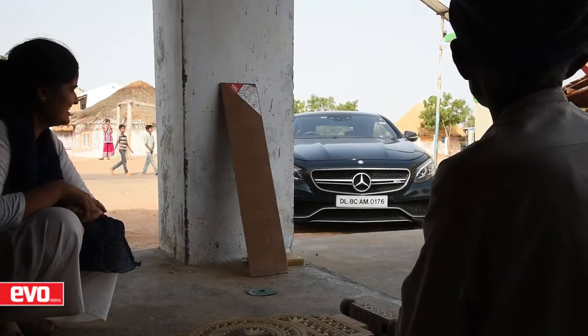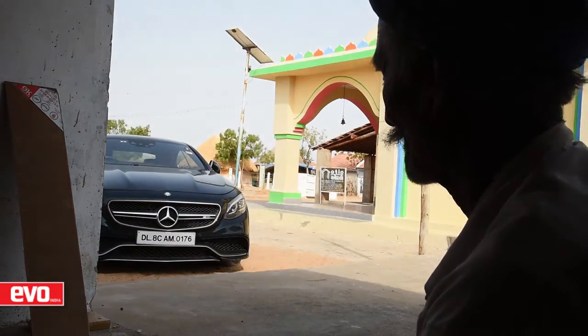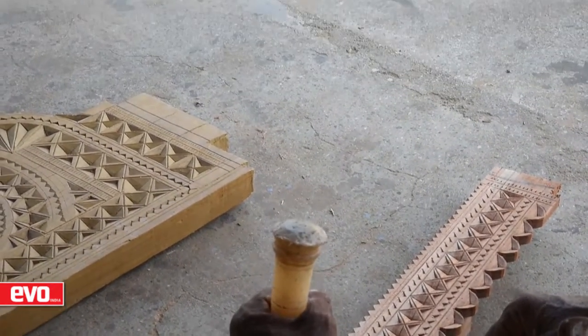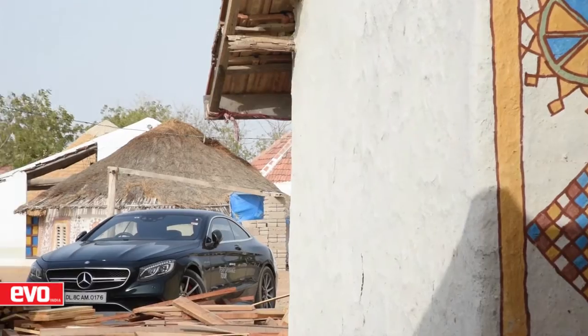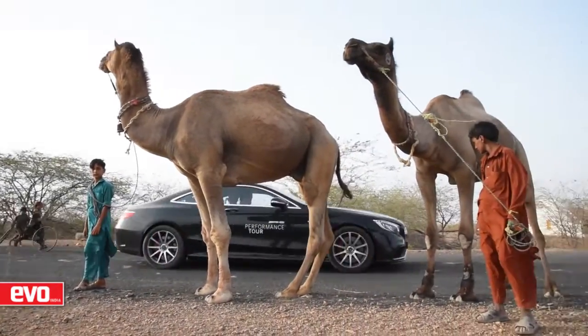Our first stop is at Khawda, a small village not too far from the Gujarat-Pakistan border. It's known for its woodwork — handcrafted furniture at its finest, done in the smallest of mud houses. Skills are passed on from one generation to the next, so you start young, working on small pieces of furniture and hone your skills over the years to move to more detailed items.